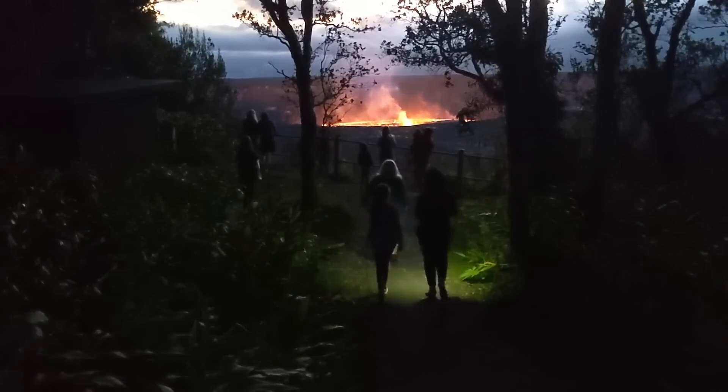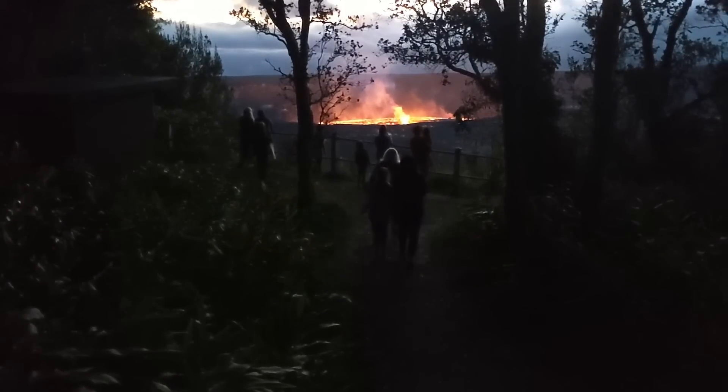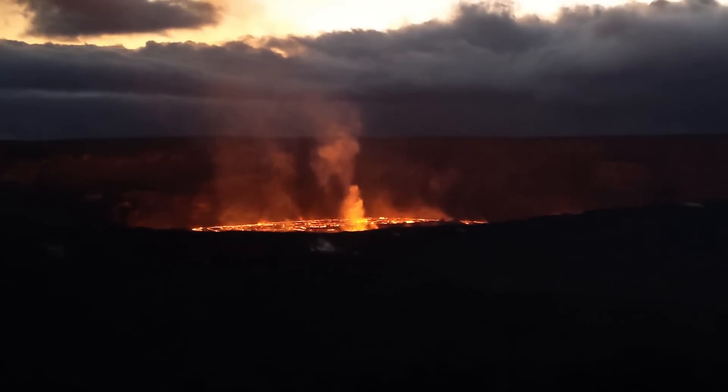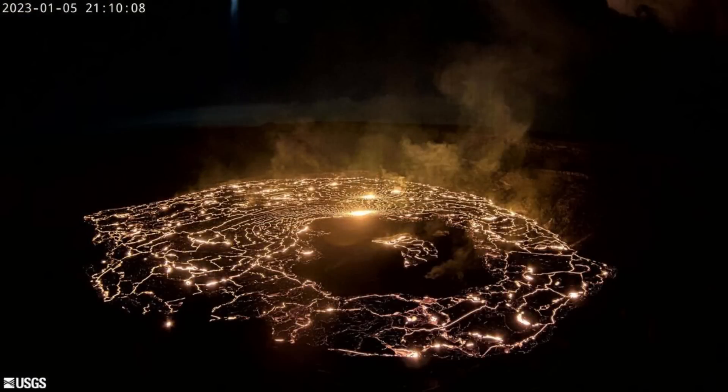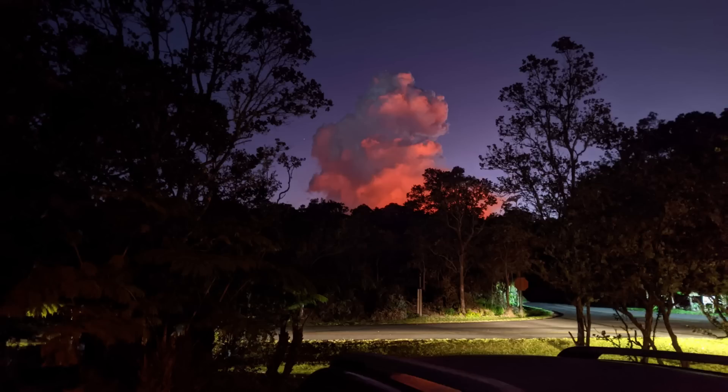The new activity is visible from various points inside Hawaii Volcanoes National Park. As of the evening, lava flows had inundated much of the crater floor, which is nearly 300 acres or 120 hectares. The red glow has also returned to the sky over the summit area.